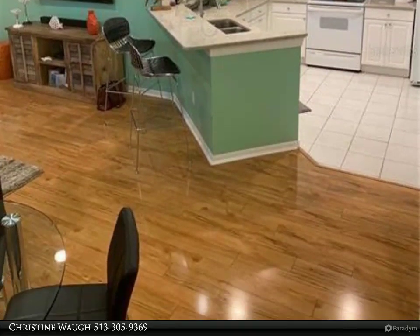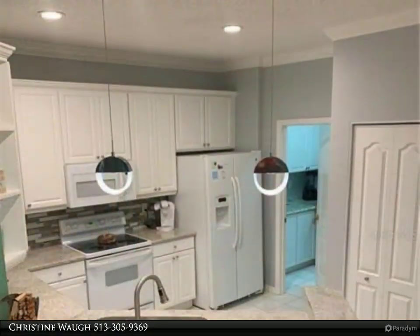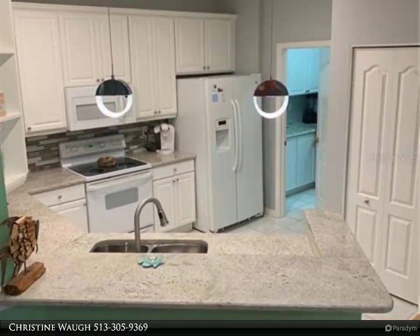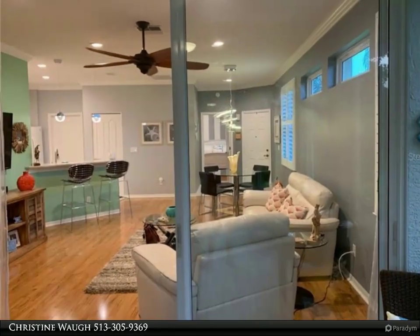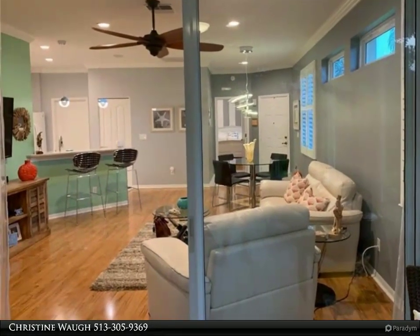Off of the living room is a charming large lanai with light plank ceiling and an additional concrete pad with a covered roof outside for grilling. The under-air tiled lanai has hurricane shutters on all of the lanai windows.